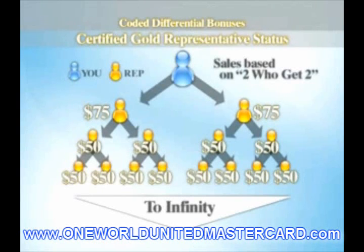To maintain your status as a CAB Certified Gold Representative, you must remain personally active, plus create 25 new World Card Members in your group, one of which is personal each month.